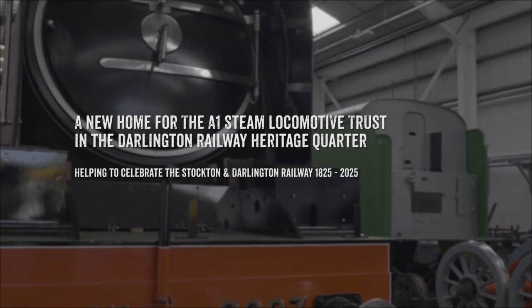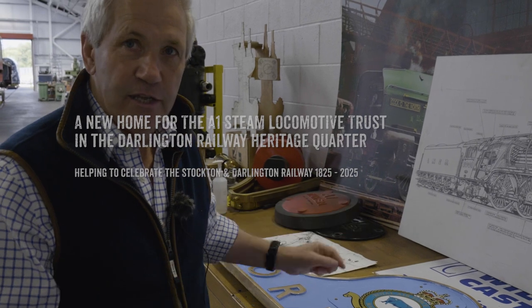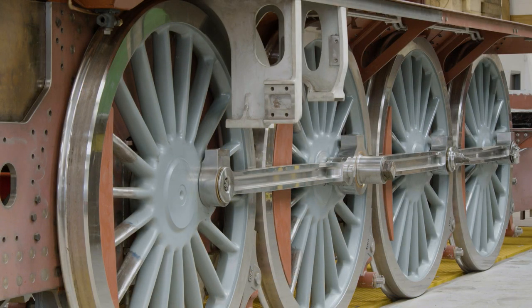To get extra power onto the rail, Gresley wanted eight wheels instead of six. But because of the constraints, they're smaller than Tornado's — these are six foot two.